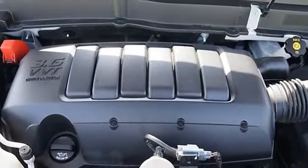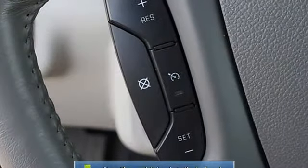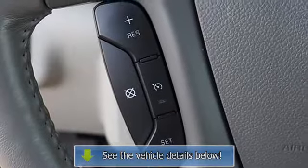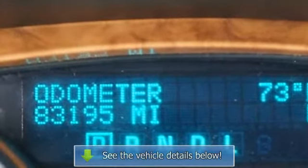JD Power & Associates gave the 2010 Enclave 4.5 out of 5 power circles for overall initial quality — mechanical. For more information regarding this vehicle, please call 1-888-585-6528.